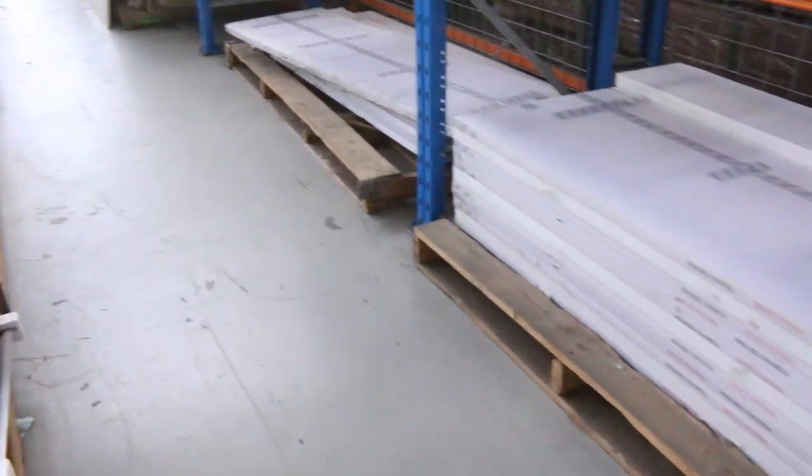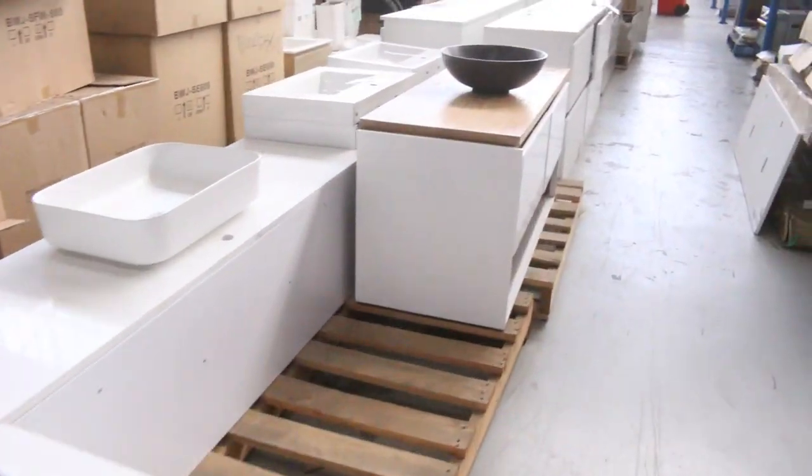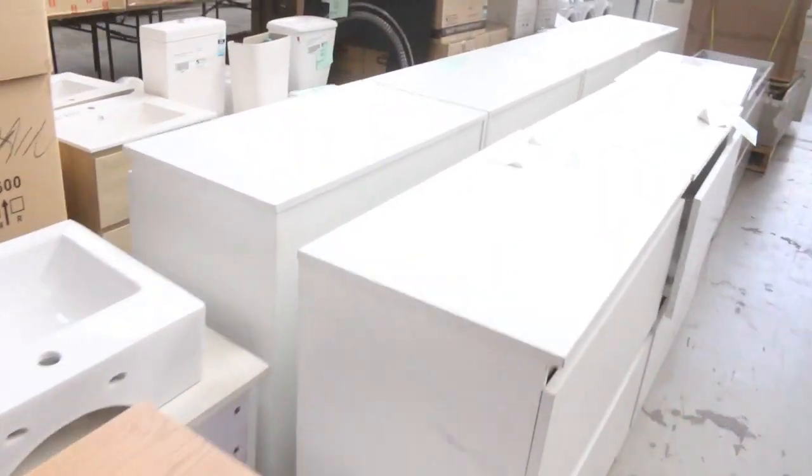Down through here we've got heaps and heaps of vanities — freestanding vanities, wall mounted vanities. Washers, dryers, freestanding cookers. Beautiful gear here.